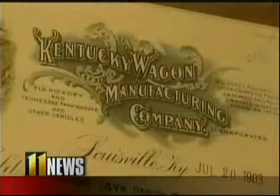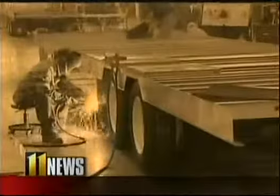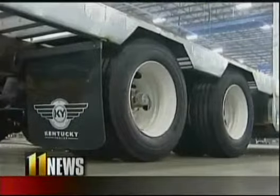The company began in 1879 as a wagon manufacturer and has changed with the times. In 1936, Kentucky Wagon became Kentucky Trailer, and trailers have come a long way since then.